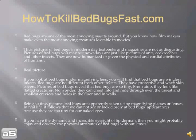But the real picture is, if you look at bed bugs under a magnifying lens, you're going to find that bed bugs are wingless insects. Bed bugs are no different from other insects — they have protective and waxy skin covers. Pictures of bed bugs reveal that they are so tiny from atop that they look like flattened creatures. No wonder they can creep into and crawl into, hide into crevices, even the tiniest and smallest ones, and holes in the floors and in the walls as well.